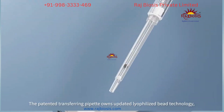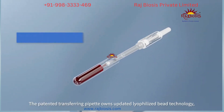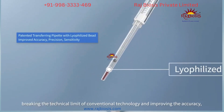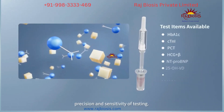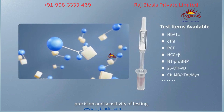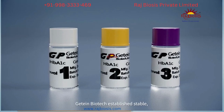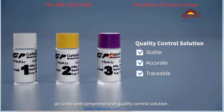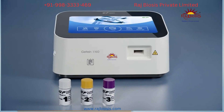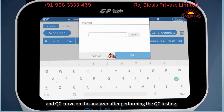The patented transferring pipette features updated lyophilized bead technology, breaking the technical limit of conventional technology and improving the accuracy, precision, and sensitivity of testing. GTINK Biotech established a stable, accurate, and comprehensive quality control solution. You can easily check the QC results and QC curve on the analyzer after performing the QC testing.